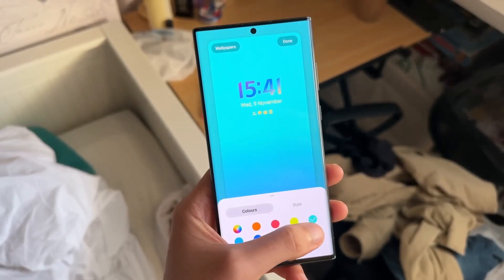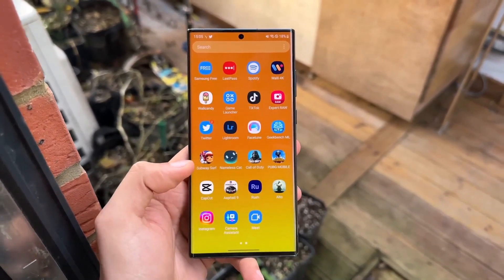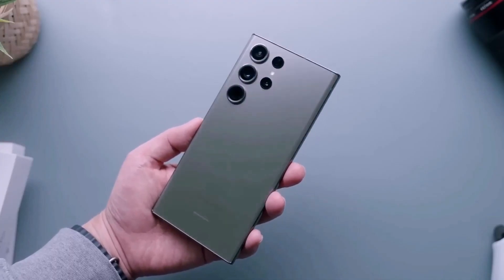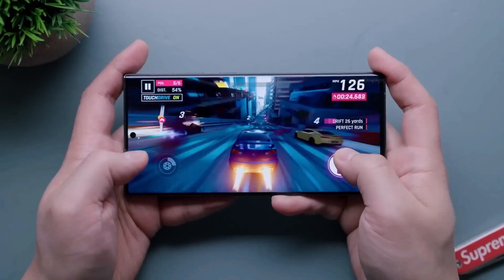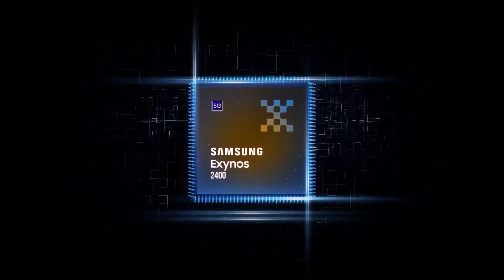Yet the historical difference between Exynos and Snapdragon justifies the concerns of the Samsung community. The release of the Galaxy S24 is still a few months away, so Samsung's engineers have time to optimize and tweak its performance. Many Samsung fans will be upset that the Galaxy S24 will ship in a number of territories with the Exynos 2400 chipset as the only choice.